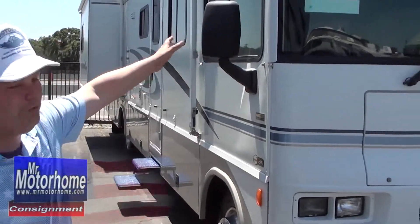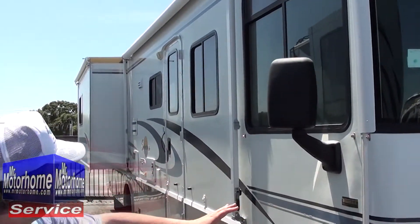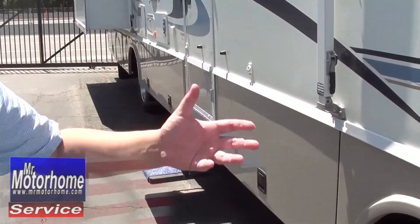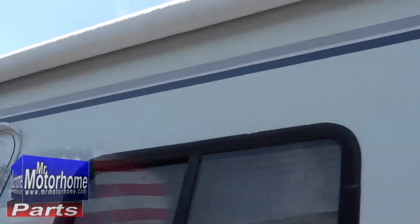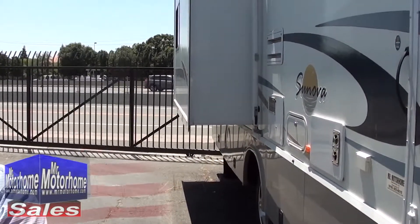Outside, this is just as choice as the inside. Take a look at these windows — notice the lack of cracks, the lack of rock chips. Notice that the vinyl's in very nice shape for its age going all the way down, and even the fiberglass is not very much faded at all. It looks like this was mostly indoor kept. The awning's in fantastic shape, as are your slide-out covers. Of course, if they're not, Mr. Motorhome guarantees everything on this thing to work down to the light bulb.